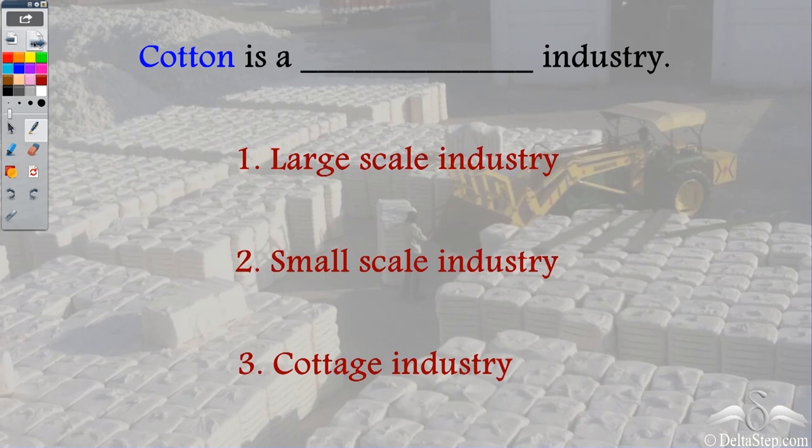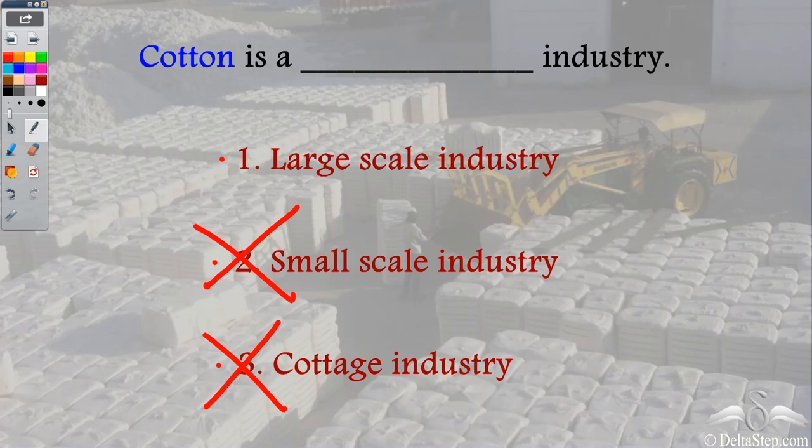So here is a question for you: cotton is a blank industry. Is it a large scale industry, small scale industry, or cottage industry? Well, cottage industries are very small and mainly done at home, so that is a wrong option. Small scale industries have less machinery and less manpower compared to large scale, so that is also wrong. The correct answer is that cotton is a large scale industry, because it is produced in great amounts with more machinery and greater manpower than small scale and cottage industries.